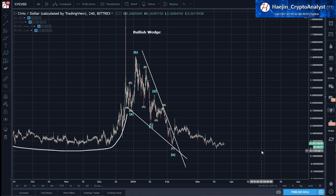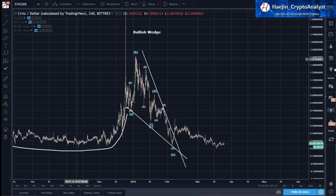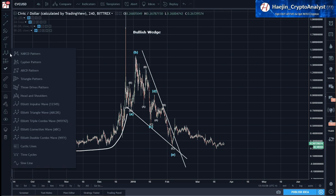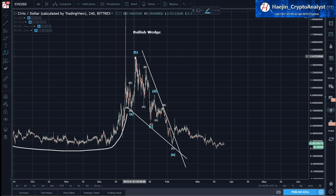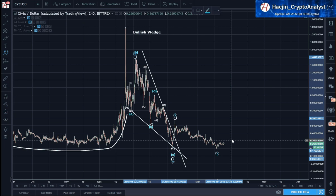Even in this one you can see that most likely we have an ABC — so A, B — or W, X, Y, X, Z. This whole thing would be W, X, Y, X, and probably one more lower low.